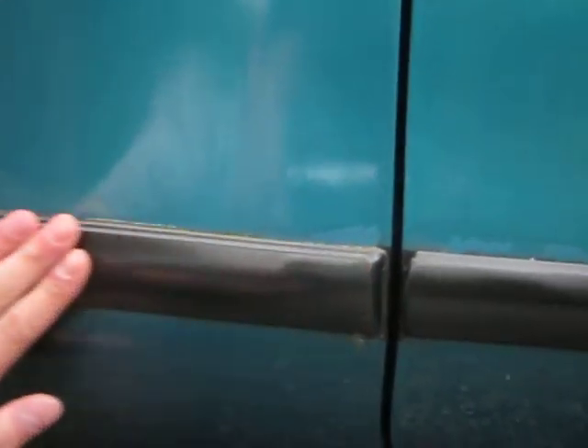This trim here originally used to be all really faded. Repainted it in JDM black, did a clear coat to make it glossy — same with this trim, looks really nice. I did the same with the door handle.